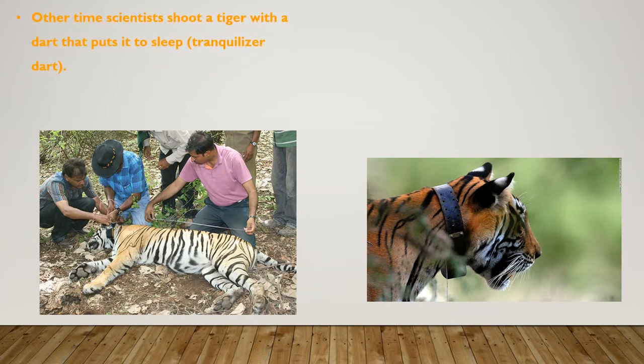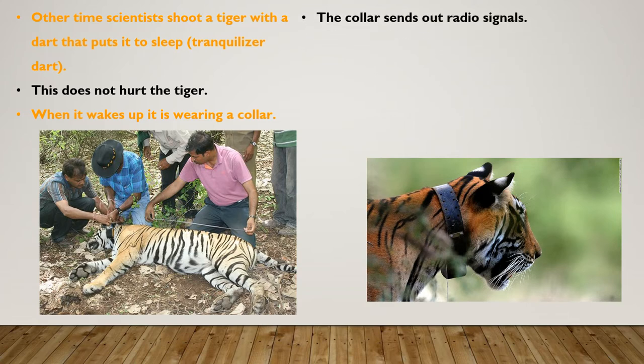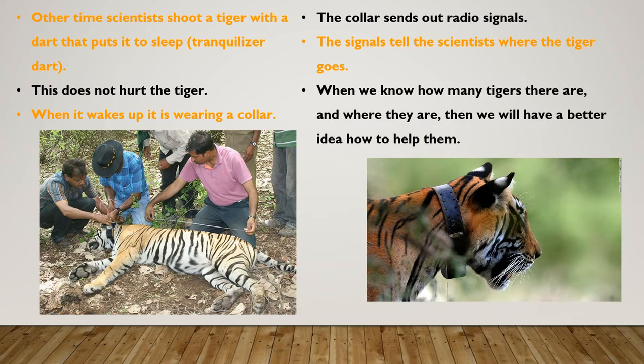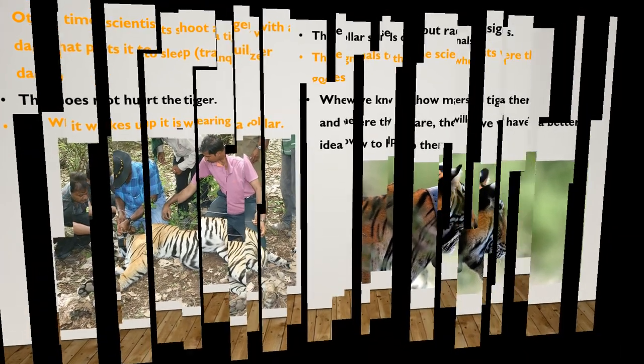Scientists shoot a tiger with a dart that puts it to sleep, also known as a tranquilizer. This does not hurt the tiger. When it wakes up, it's wearing a collar. The collar sends out radio signals. The signals tell the scientists where the tiger goes. When we know how many tigers there are and where they are, we will have a better idea how to help them.